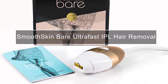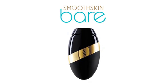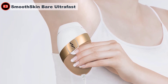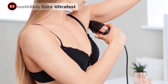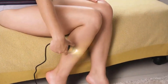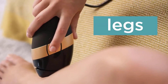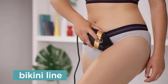The SmoothSkin Bare is wired, finished in a classy black and gold color. Top marks for its compactness — it fits perfectly in the palm and is easy to store. The accompanying instruction booklet is easy to follow, perfect for first-time IPL users. To use, press the button at the center until it flashes white, then place it flat on the skin. It flashes red if not laying flat, so you always know when it's working or if you need to readjust.